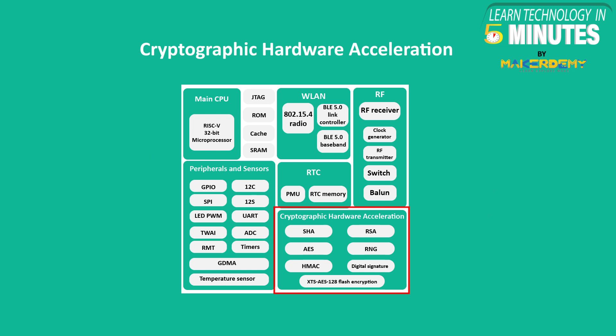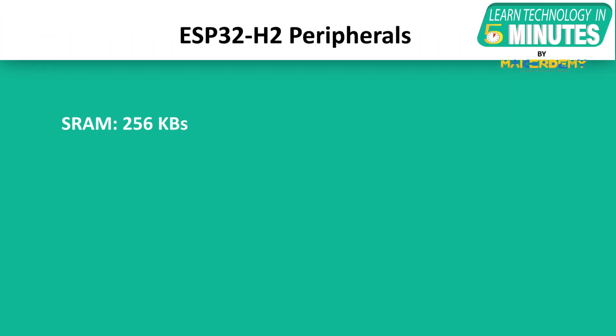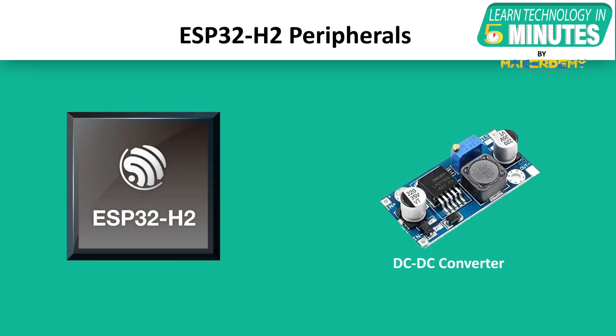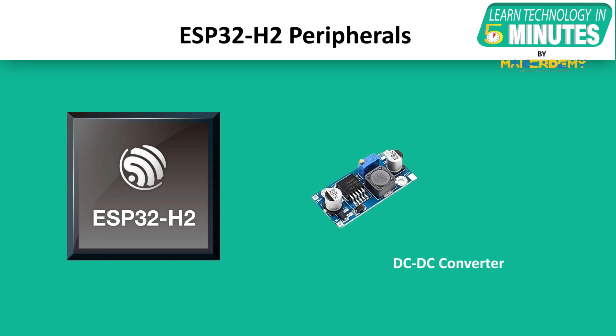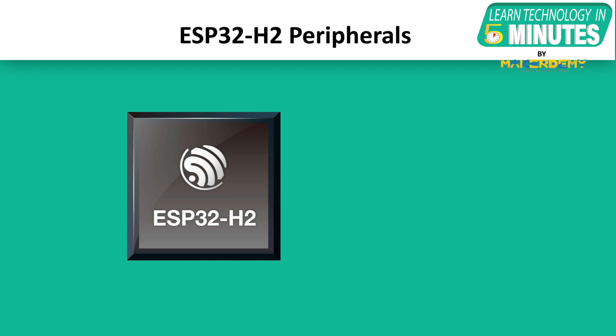For enhanced cryptographic performance, Espressif Systems has integrated a cryptographic hardware accelerator. ESP32-H2 provides 256 kilobytes of SRAM and works with external flash memory. Like any ESP32 chip, it has 26 programmable GPIOs with support for ADC, SPI, UART, I2C, I2S, RMT, GDMA, and PWM. They have also integrated a DC to DC converter that enables ultra-low power and energy-efficient operations inside the ESP32-H2.